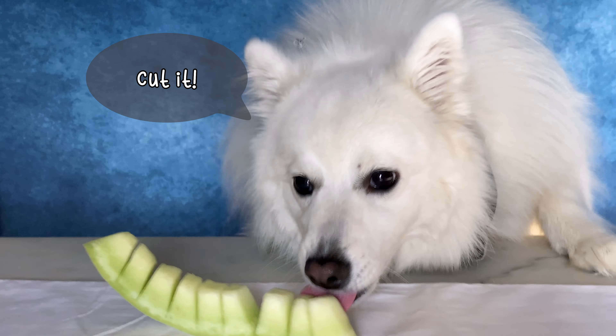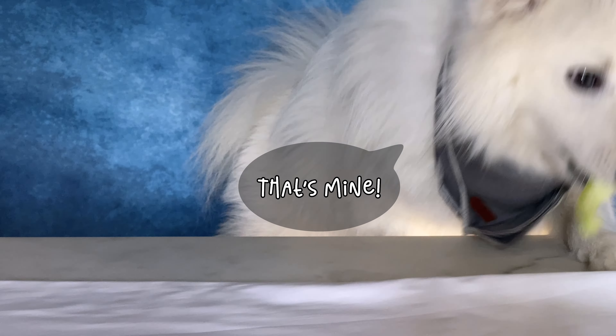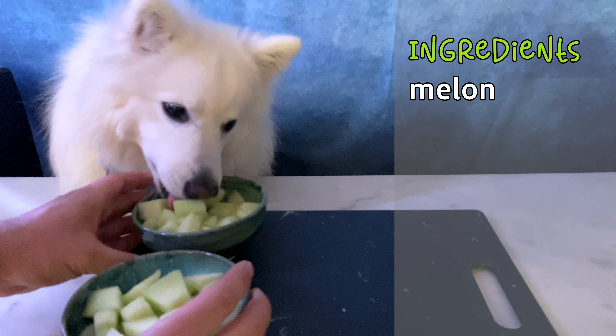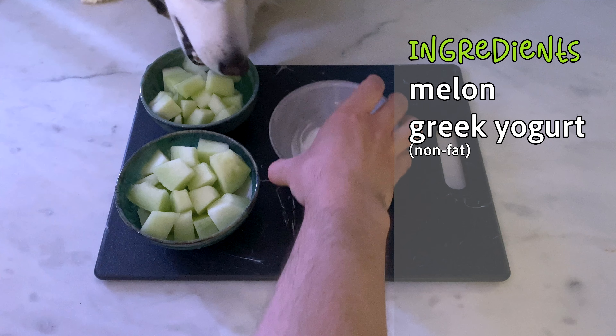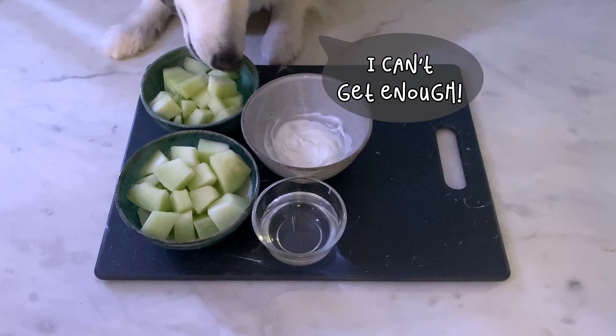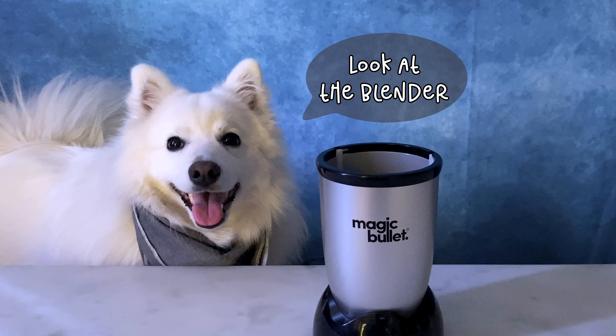Cut it. That's mine. Melon. Egg yogurt. Water. I can't get enough — look at the blender, it's my size!